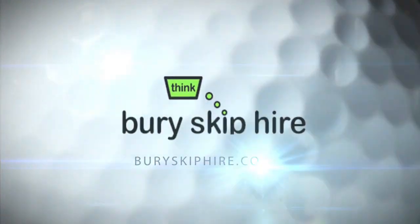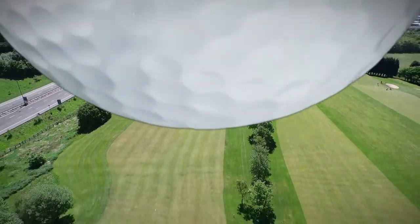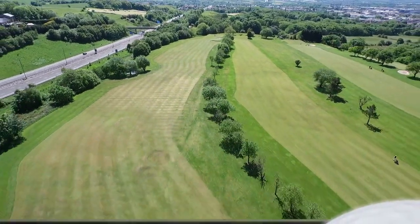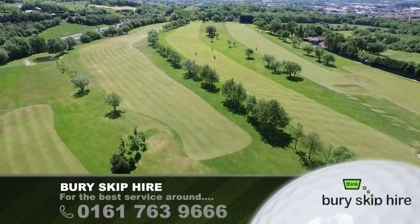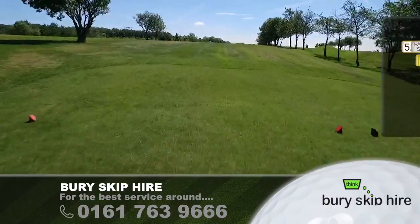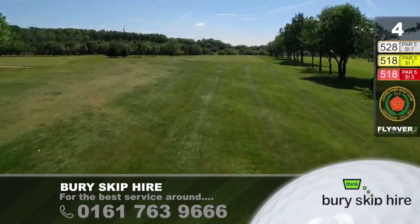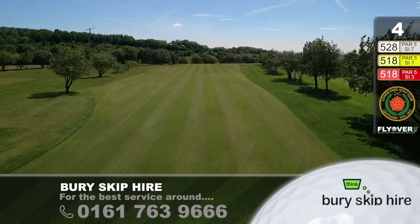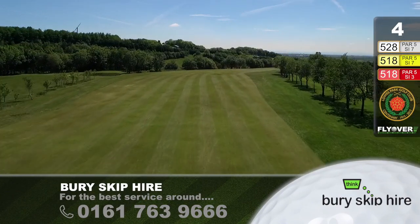Bury Skip Hire is proud to sponsor Hole No. 4. Number 4, 528 yards. Big hole for a course of really modest acreage, and a good par 5 it is too — out of bounds through those trees on the right-hand side. A little bit more tree planting might come in on the left-hand side, just to give it a little tighter definition. But over the brow of the hill you go, there's a little pond there on the left in front of that previous hole tee.